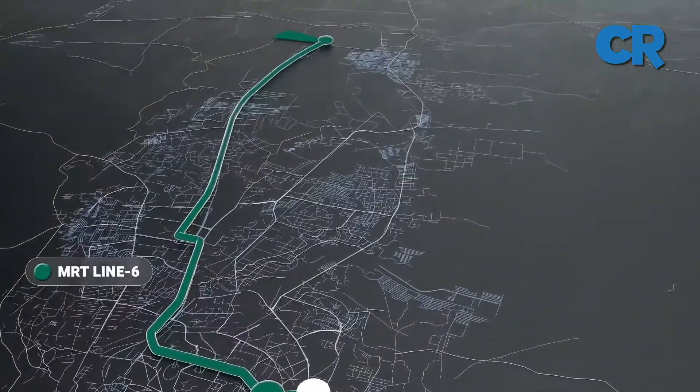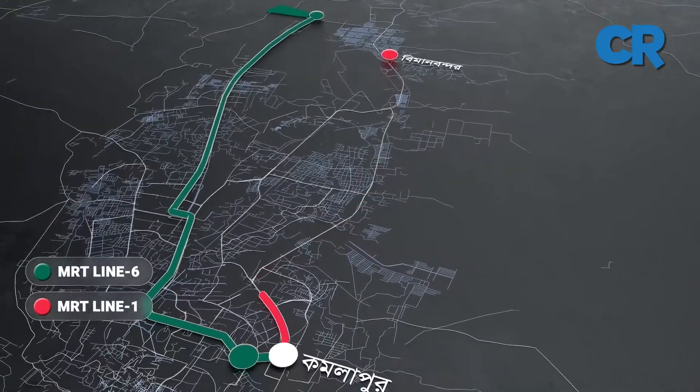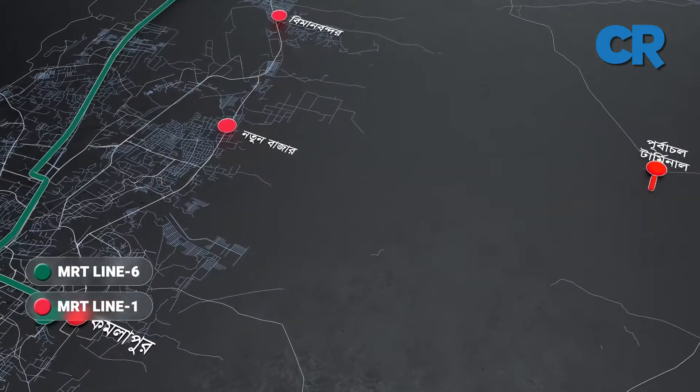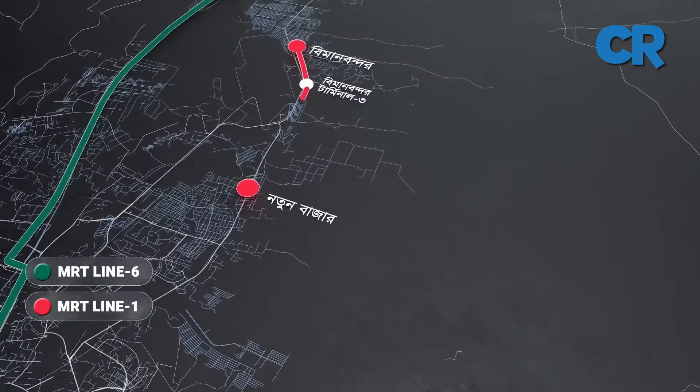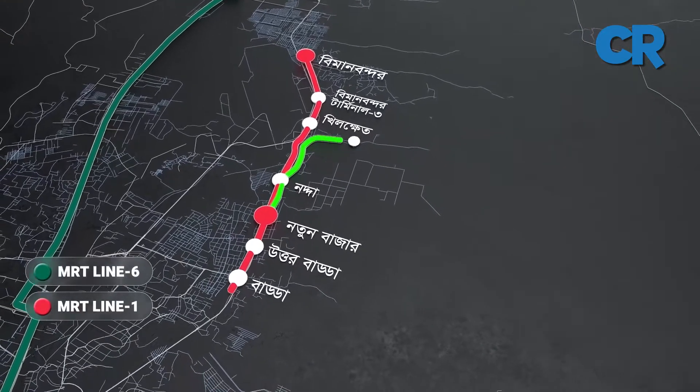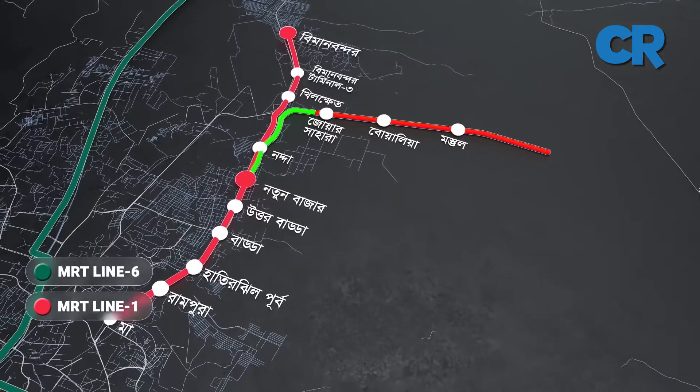Trial runs started on the MRT6 between Utara North and Agargaon in August of last year, and if all activities including the inspection are carried out as planned, the line will enter passenger operation in December 2022.